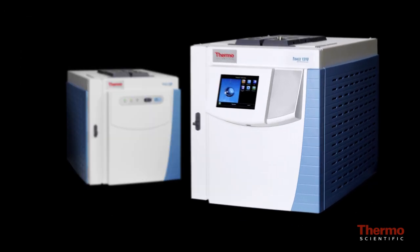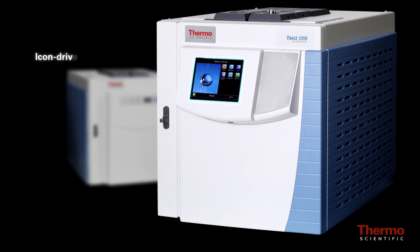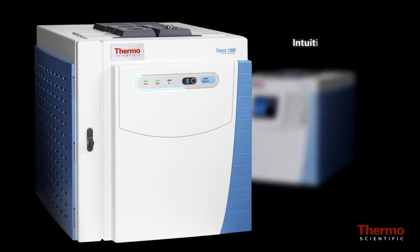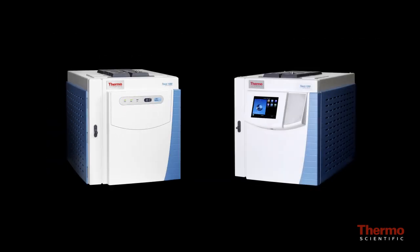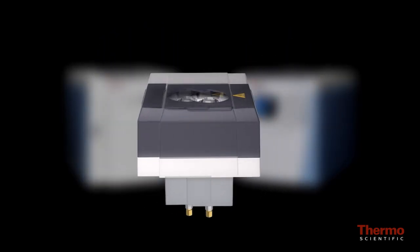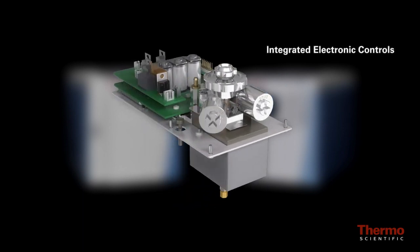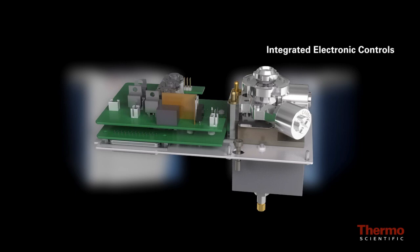The Trace 1310 GC features a simple icon-driven touchscreen user interface, ideal for larger routine and method development laboratories, while the Trace 1300 GC supports an intuitive single-button interaction ideal for environments with lower operator expertise. In both cases, users will experience exceptional retention time stability thanks to the new integrated electronic controls, or IEC, which are an integral part of every instant connect injector and detector module.